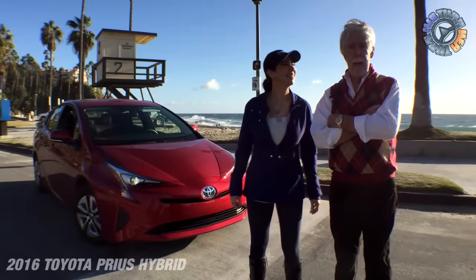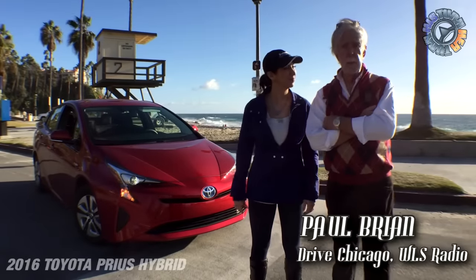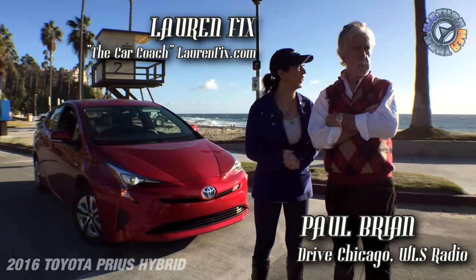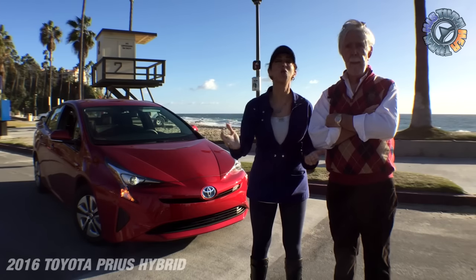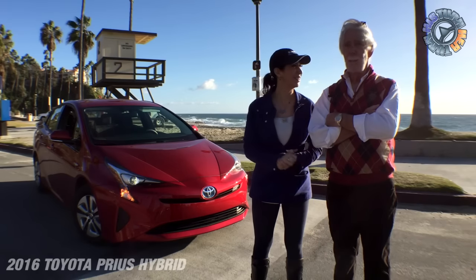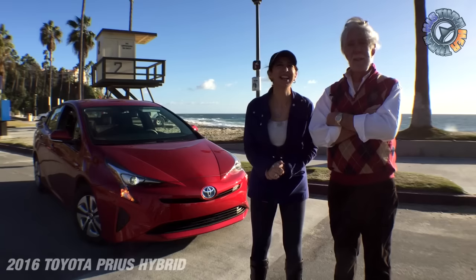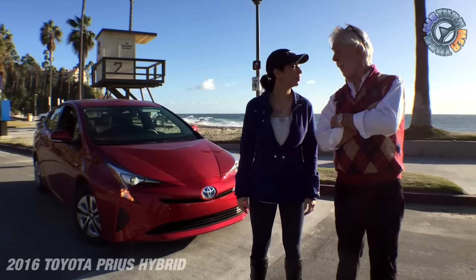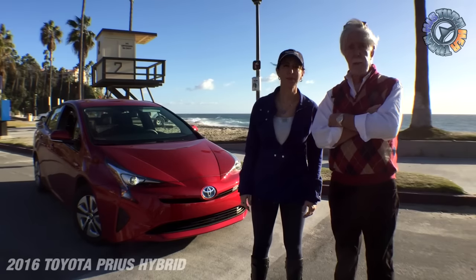Hi everybody, welcome to another episode of His Turn Her Turn. I'm Paul Bryan of WLS Radio in Chicago, along with Lauren Fix — the 'her turn' of His Turn Her Turn. We apologize for the wind up front because we are in wonderful, beautiful Dana Point, California. On a scale of zero to amazing, this is just marvelous — as good as it gets. It's pretty darn windy, but it provides a wonderful backdrop.